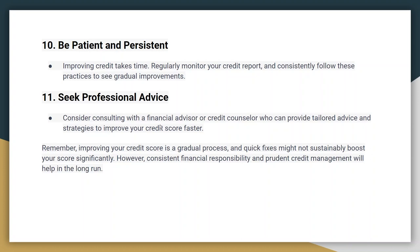Remember that improving your credit score is a gradual process and there are no quick fixes. Be patient and stay committed to good financial habits. Regularly monitor your credit report and score to track your progress. Over time, your credit score should start to increase as you implement these strategies. If you found this tutorial helpful, don't forget to like and subscribe to our channel.